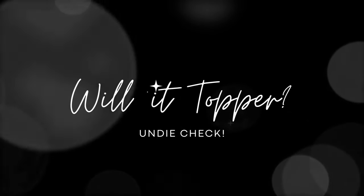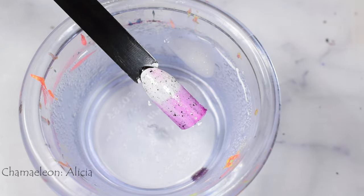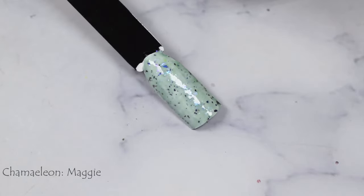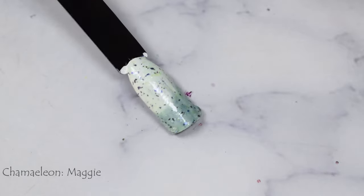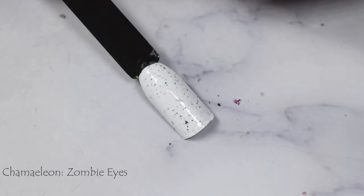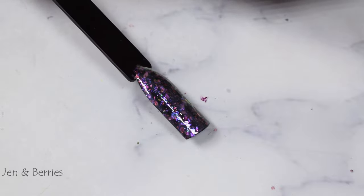Now the Willet Topper segment — I use a black swatch stick to demonstrate topper potential and versatility. The Chameleon trio has jelly formulas so they top well; I showed them over white cream since over black you won't see their colored forms. Alicia works great as a thermal topper, same with Maggie. Zombie Eyes is a white crelly — it works over white but I wouldn't suggest layering over other colors. Jen and Berries almost looks like a full-on topper by itself — stick to super dark or matchy colors since the base is very pigmented.